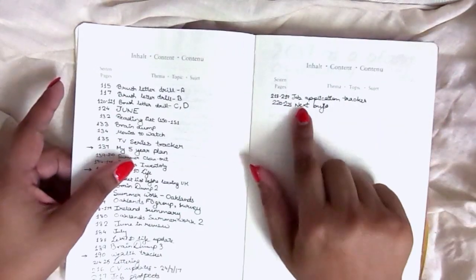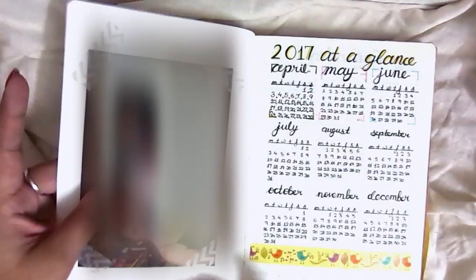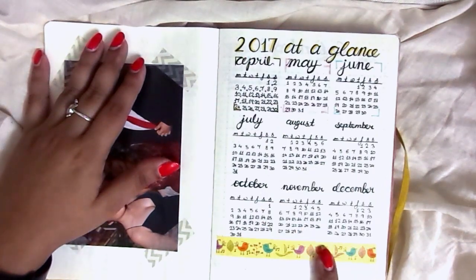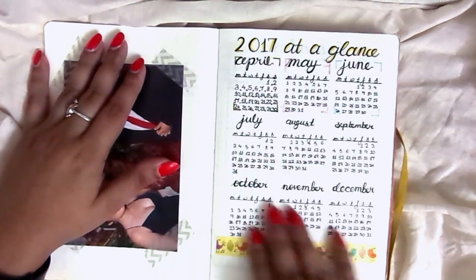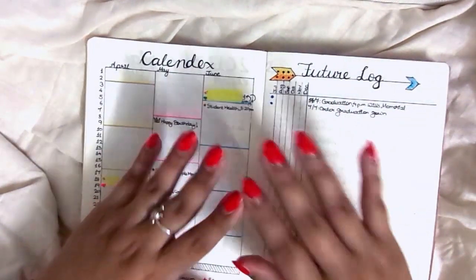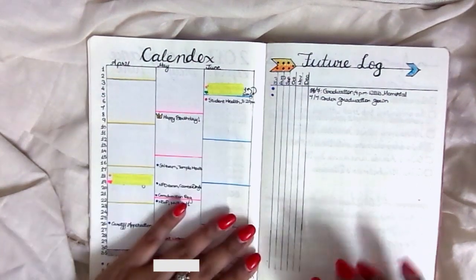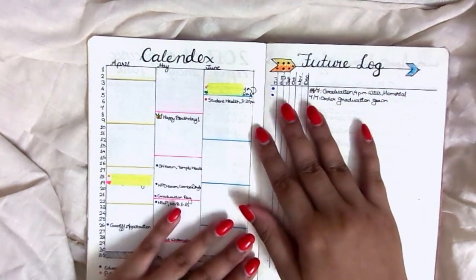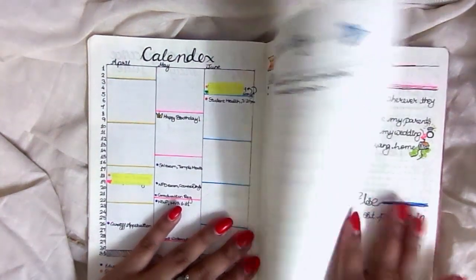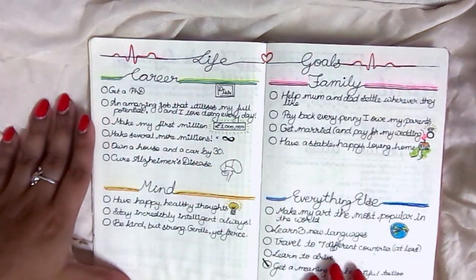Right up to my plan for my next bullet journal, which I'm very proud of. The Leuchtturm has these printed in, mostly because they have numbered pages. This is my 2017 at a glance — there was some issue with spacing as I was quite new to all of this. My calendex and my future log covered events for April, May, and June, plus future events like my graduation in July.